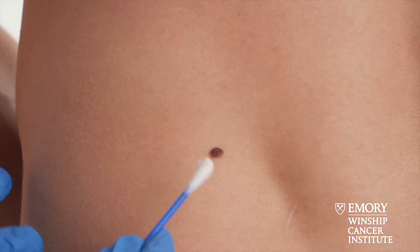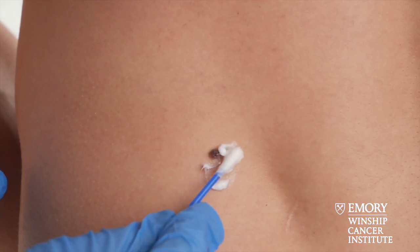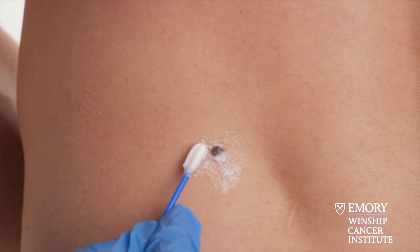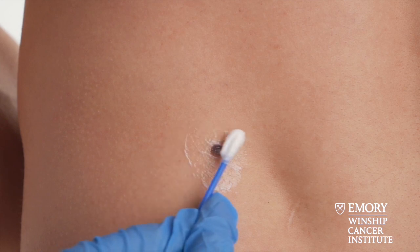These are all the things that we look for when we're doing a skin exam. So if we find something that's concerning, what we'll do is recommend a biopsy — take a small sample of that area. Once that result is back, we'll call you and discuss the next steps of treatment.